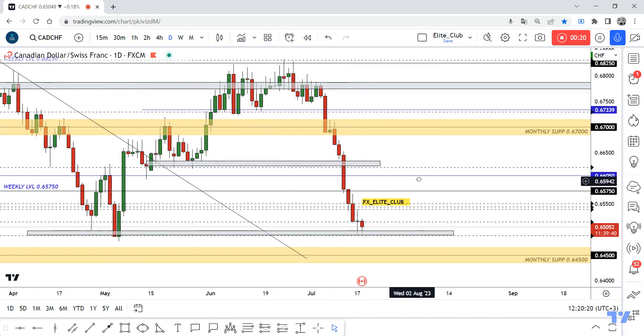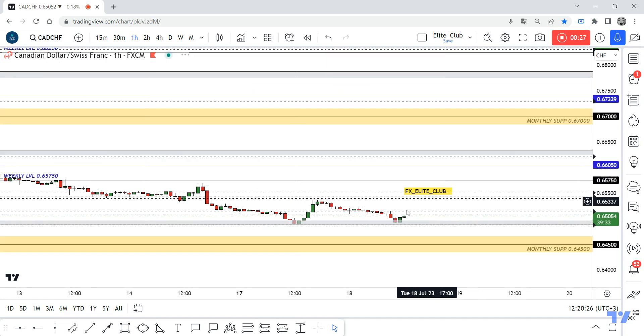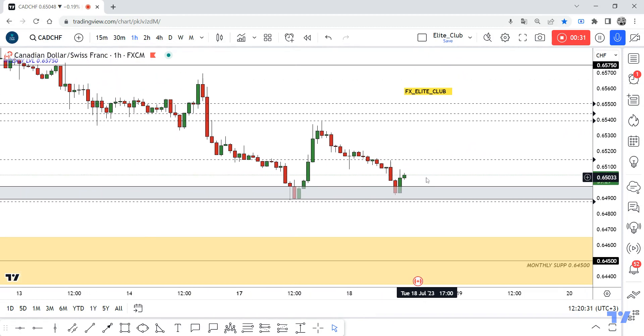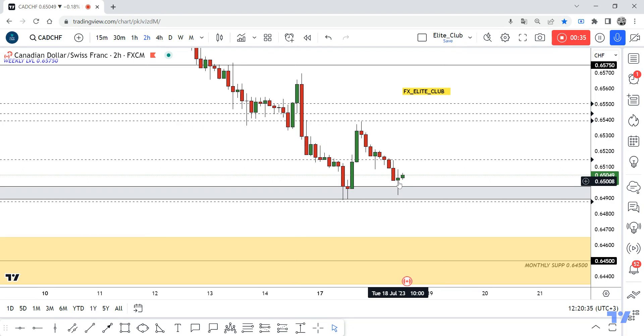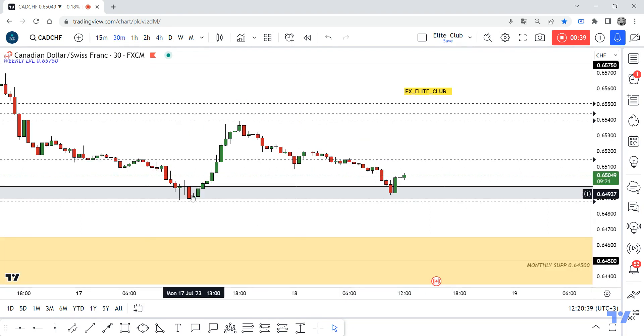We have a doji candlestick at the end of the downtrend, which means the price will not go down anymore. On the one-hour timeframe we have a bullish engulfing candlestick, and on the two-hour timeframe we have a pin bar or hammer candlestick. So it's a very good rejection from here — the price rejected from here yesterday.